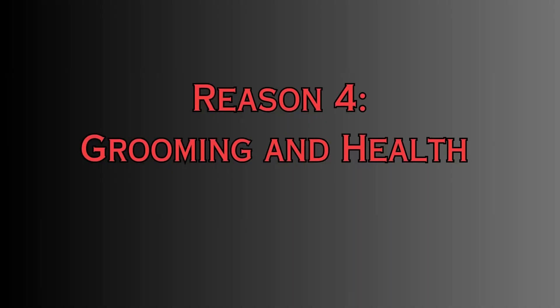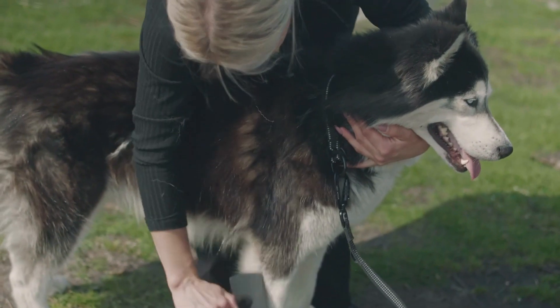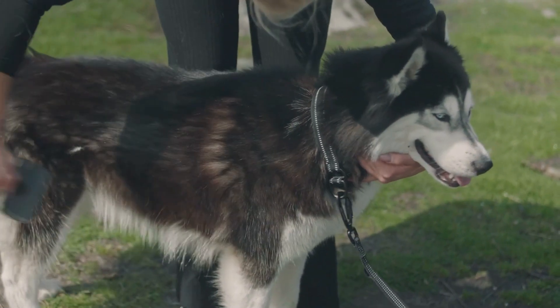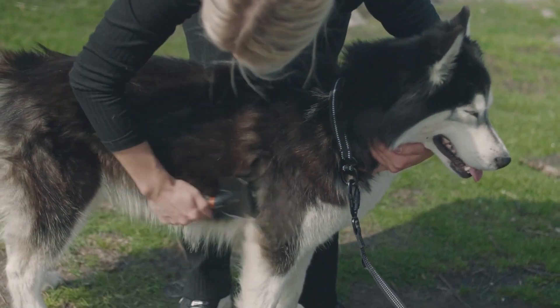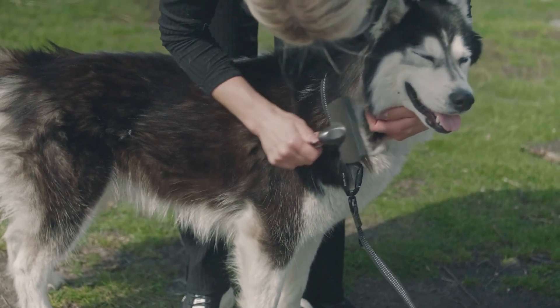Reason number four: grooming and health. Regular grooming plays a vital role in managing husky shedding. Their thick coat requires frequent brushing to remove loose fur and prevent matting. Additionally, grooming sessions provide an opportunity to check for any underlying health issues such as skin conditions or parasites contributing to shedding. Proper care not only keeps your husky looking sleek, but also ensures their overall well-being.